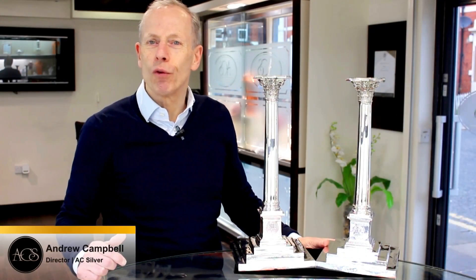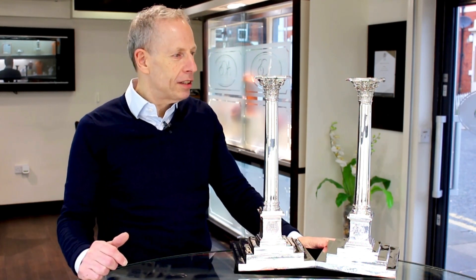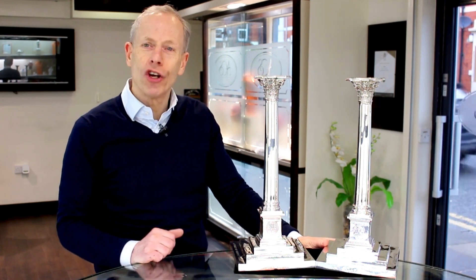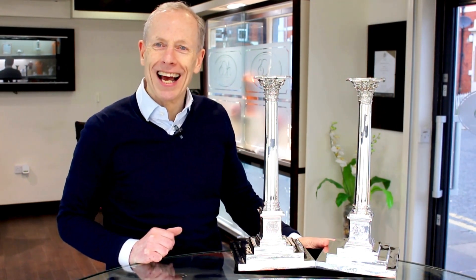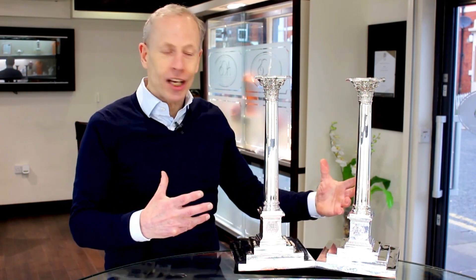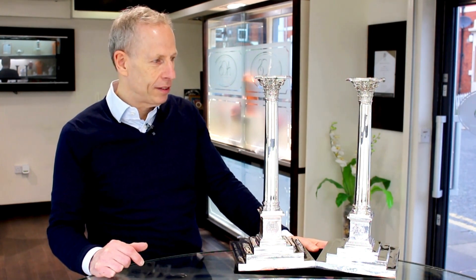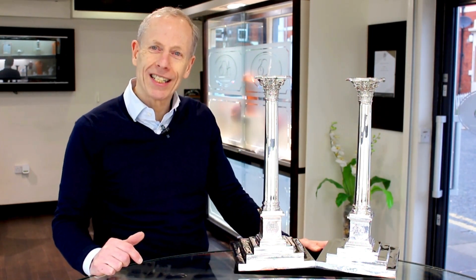Hello, welcome to the AC Silver Store and our channel. Today I'm going to talk to you about these quite magnificent antique George III English sterling silver candlesticks. Obviously oversized, large in their construction — to locate such large examples is becoming increasingly difficult.